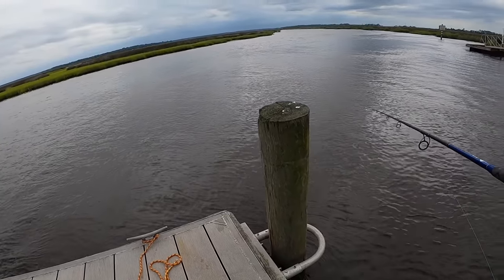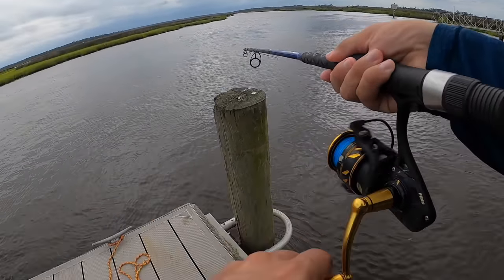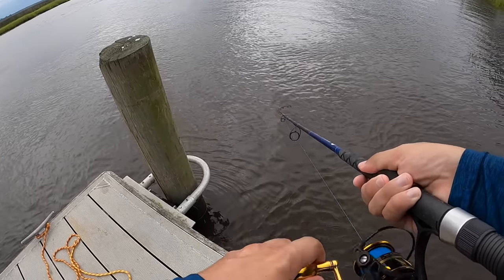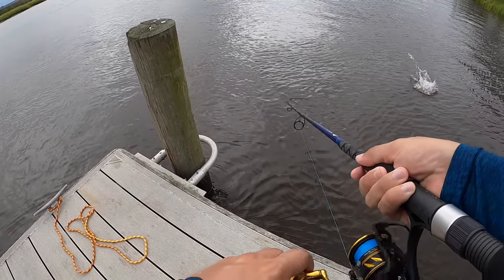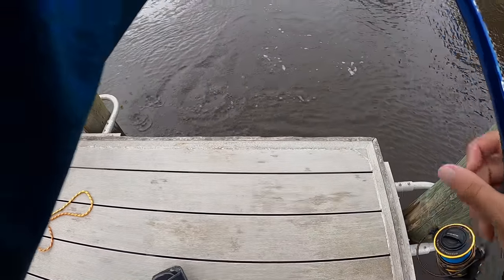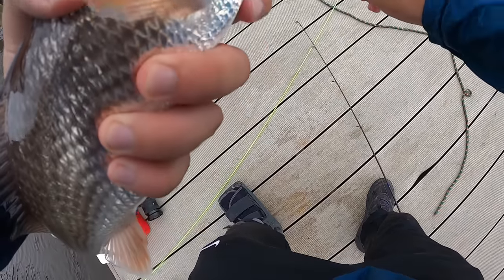If you guys don't know, Kelsey and I bought an RV in like 2021, and that's kind of when we moved out of our apartment. And — I got fish dude! We got fish on. Oh yeah. Freaking yeah dude — redfish! That is what I'm talking about.